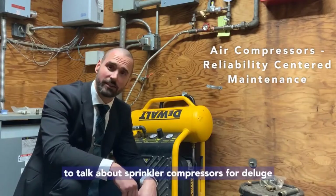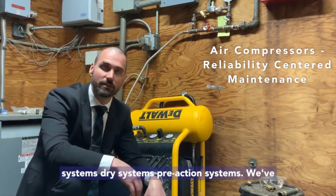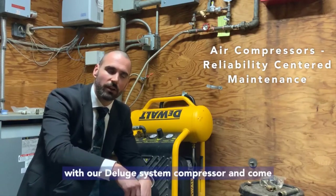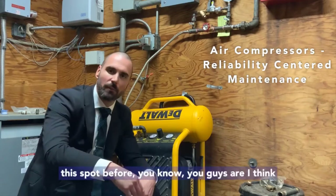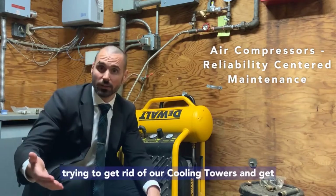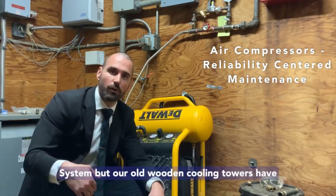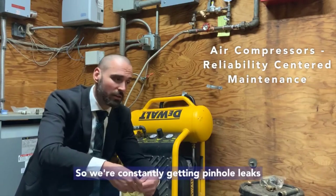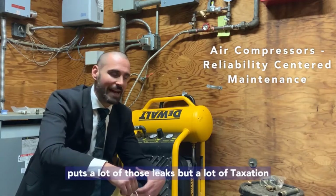Today we're going to talk about sprinkler compressors for deluge systems, dry systems, and pre-action systems. We've actually been having a lot of problems with our deluge system compressor. We've got a deluge system for our cooling towers — we're in the process of trying to replace our old wooden cooling towers, which require a deluge sprinkler system. It's a very corrosive environment, so we're constantly getting pinhole leaks and having to repair them, which puts a lot of taxation on the compressor.